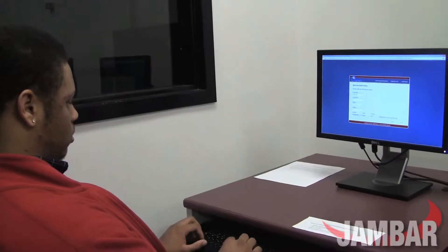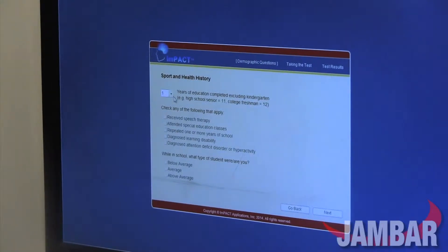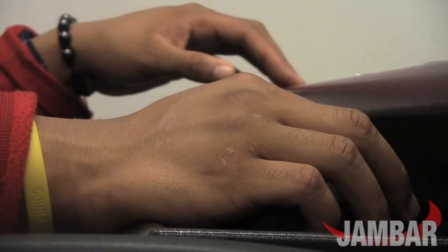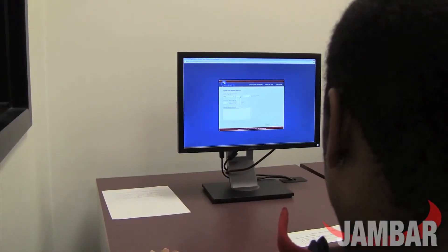After the basic test and a visit to the hospital, athletes are given an ImPACT test. According to its website, it is the most widely used and most scientifically validated computerized concussion evaluation system. If we've determined that they have a concussion and it's taken them a couple tries to pass the ImPACT test, then we start them on a graduated return to participation.